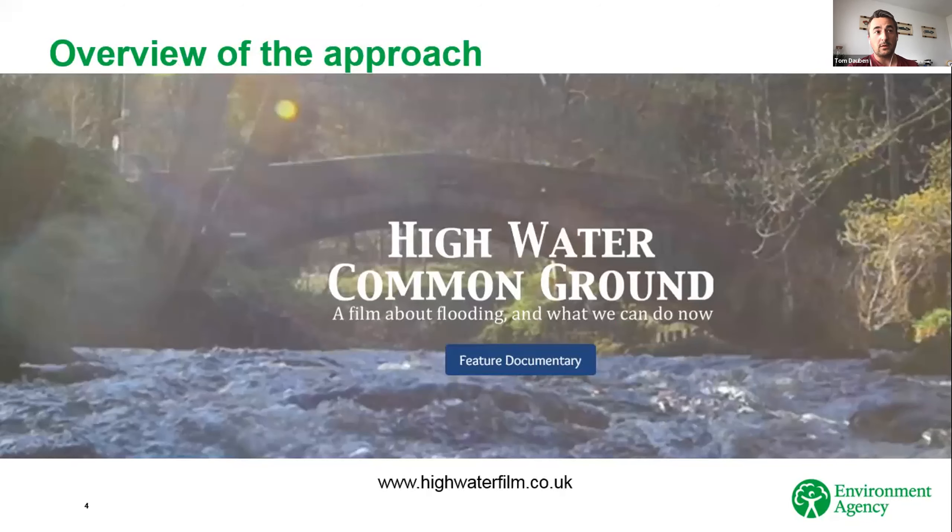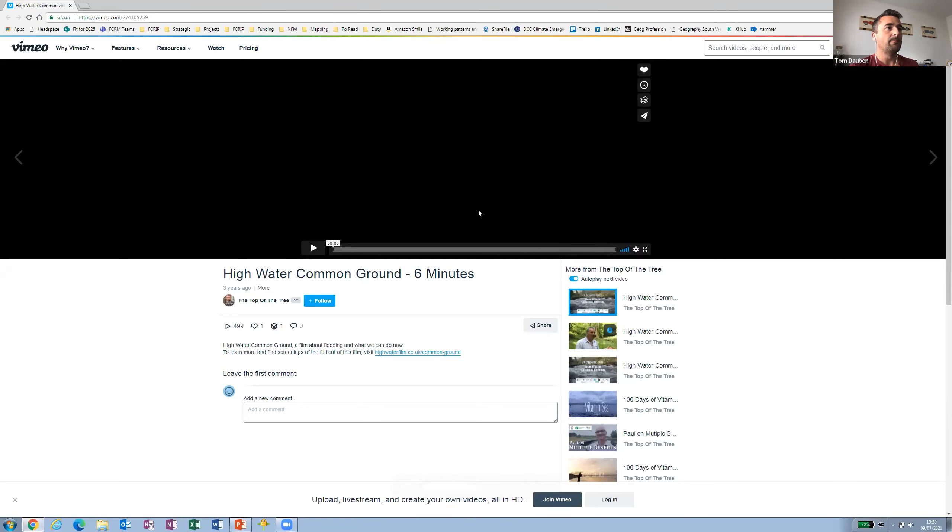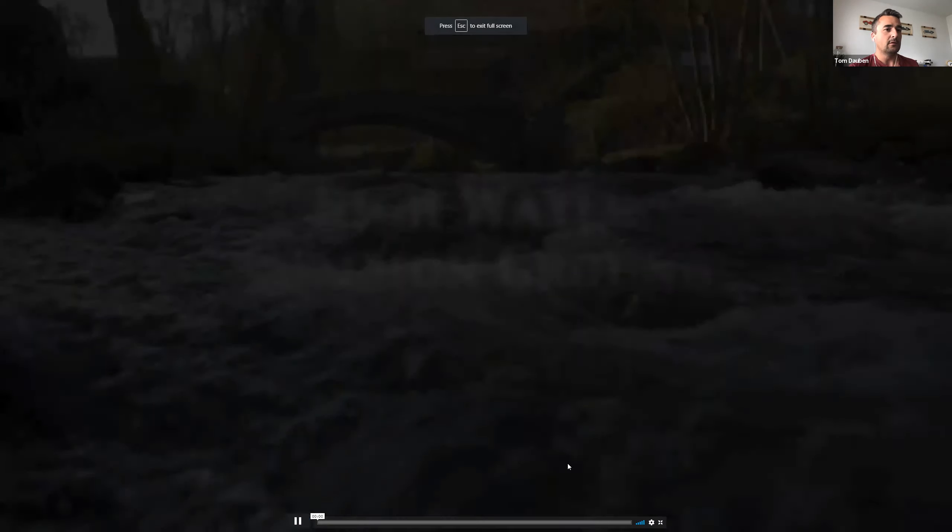Before I go into detail about some of the techniques and tools available, I just wanted to show you a little introductory film. I'm going to duck out of the presentation and hopefully share it. If this all goes wrong, I'll just carry on with the rest of the slides. There are a few different versions of this — I'm going to try and show you the five-minute one.